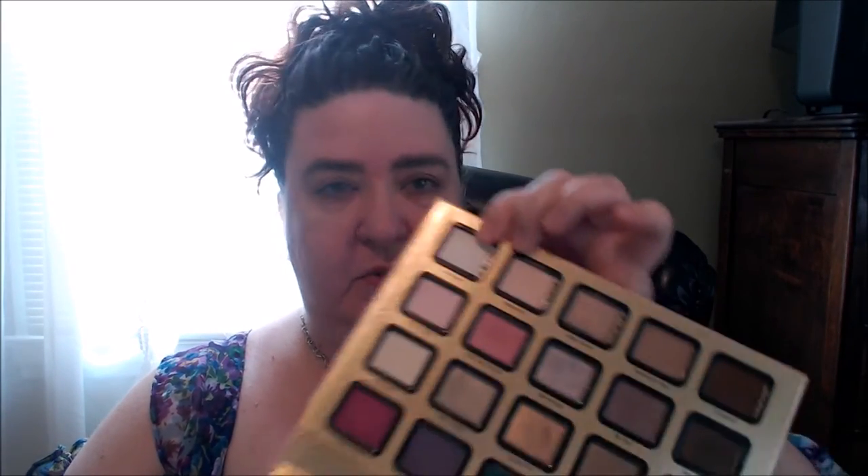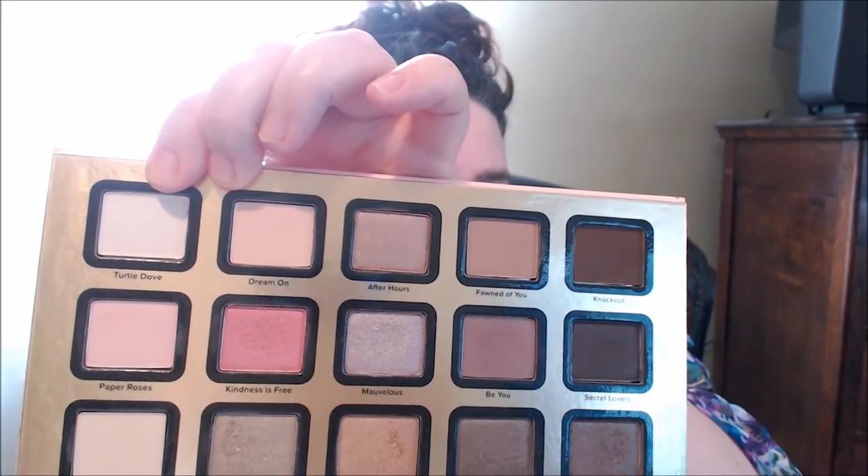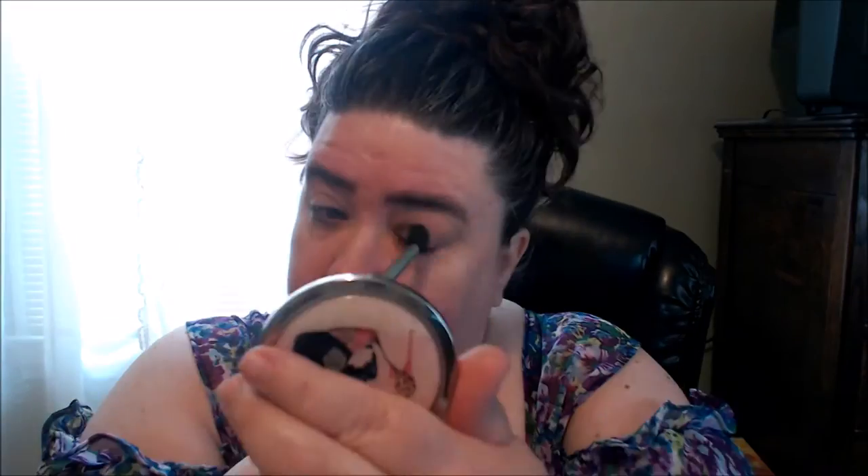I did a collab a while back on limited edition palettes, so I'm going to be using that same palette again — the Too Faced Everything Nice palette. The first shade I'm going to use is Turtle Dove, then going in with Makeup Geek Creme Brulee.